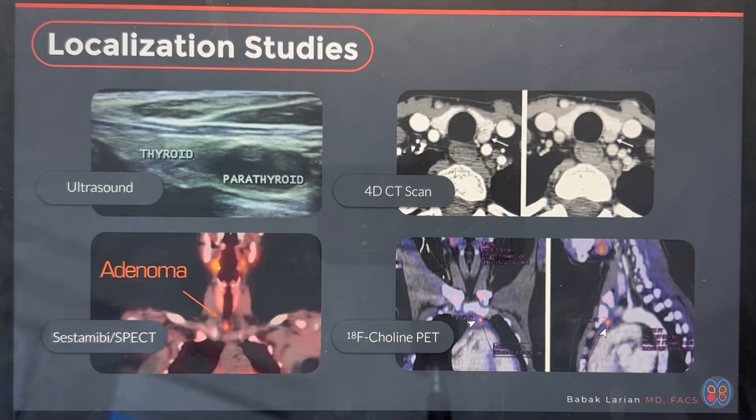Once you're certain of the diagnosis, you have to locate the abnormal parathyroid gland. 85% of the time there's only one gland that's abnormal. 10% of the time there's two or three parathyroid tumors, and 5% of the time all four parathyroid glands are abnormal. In the 85% of cases where you have one parathyroid tumor, if a scan clearly shows where the abnormal gland is, you can do a minimally invasive surgery to find and treat that particular gland without causing scarring in other parts of your neck.